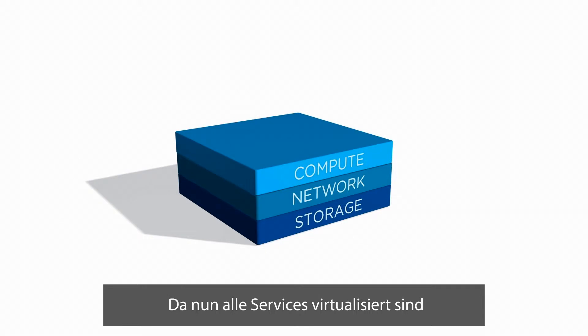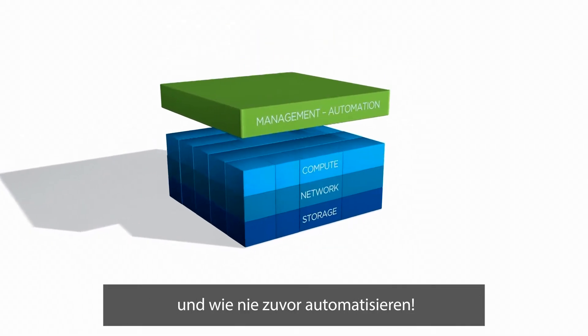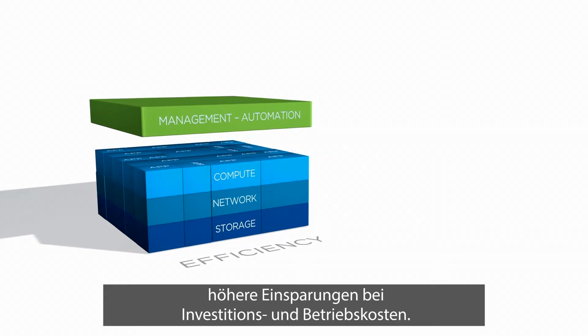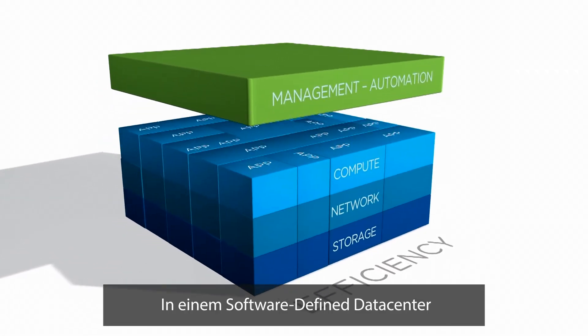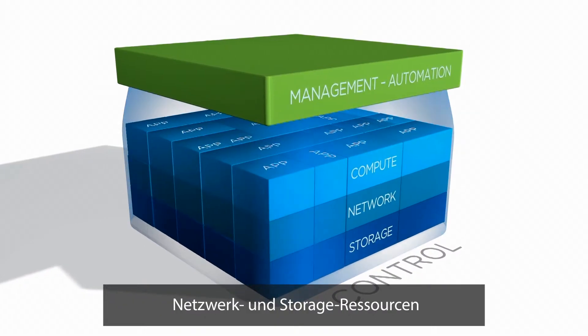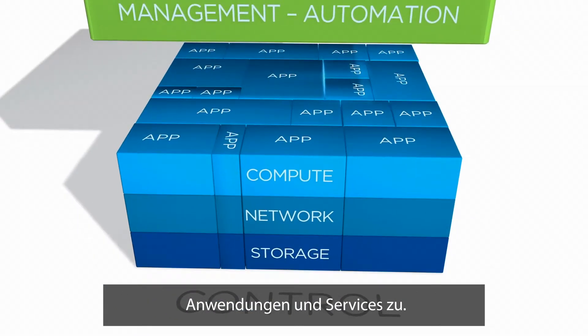With all services now virtualized, you can increase resource utilization and automate like never before. This approach delivers higher capex and opex savings across the entire data center. In a software-defined data center, the management layer controls pools of compute, network and storage and dynamically allocates these resources to apps and services.